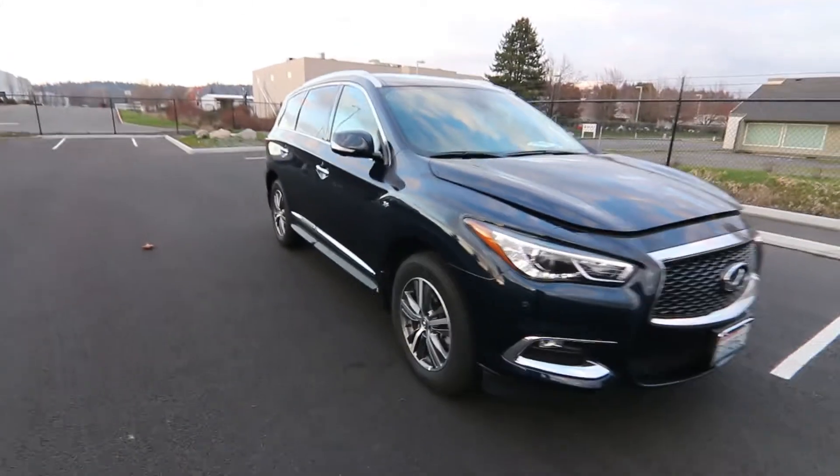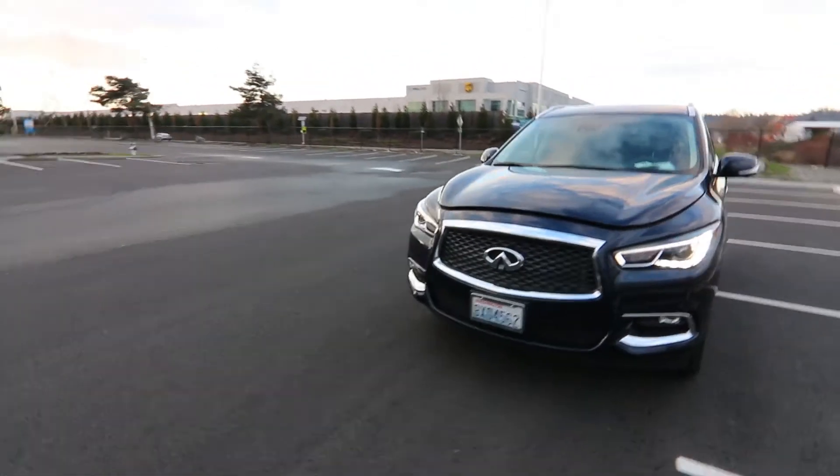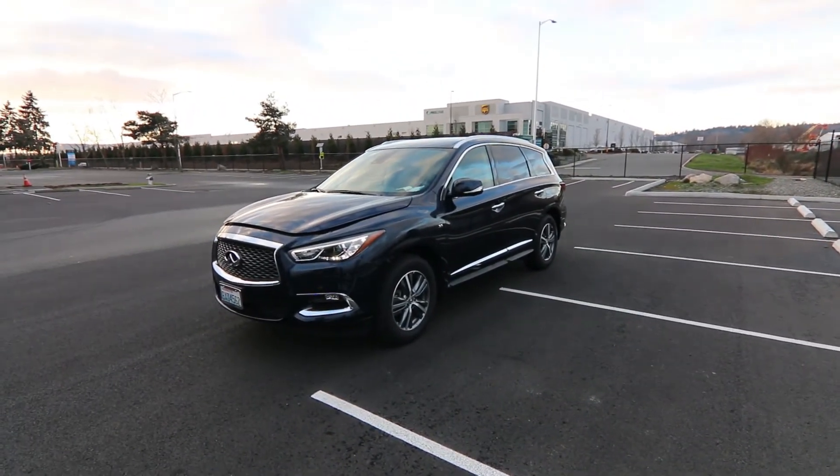Really nice front-end styling, powerful 3.5 direct-injection V6 pumping out 295 horsepower. Thanks so much for taking the time today to watch this video. Hopefully we see you soon, and have a wonderful day.